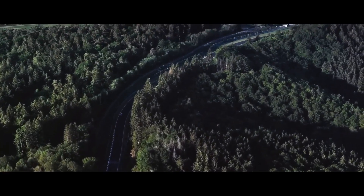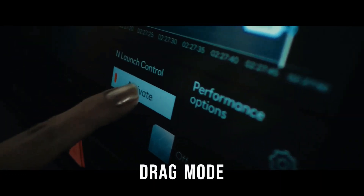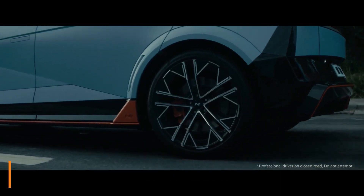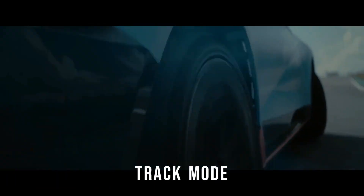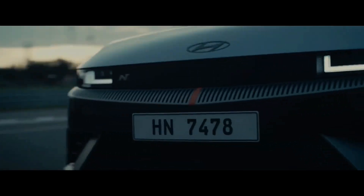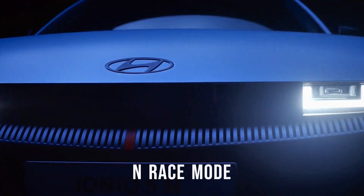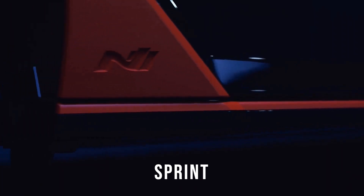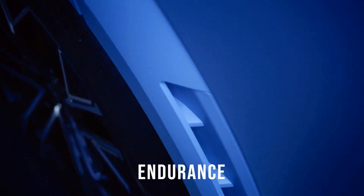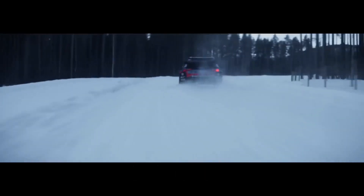Hyundai didn't stop there with the battery. Before driving, you can choose between two modes to pre-condition the battery pack. There is a drag mode, which prepares the battery at a warmer temperature for maximum performance, and a track mode, which pre-conditions the battery at a lower temperature for longer periods of fast driving. On top of these, there is an N-Race mode with sprint and endurance options. Sprint focuses on short bursts of full power, while endurance mode manages the battery, motor output and regeneration strategies for extended time on track.